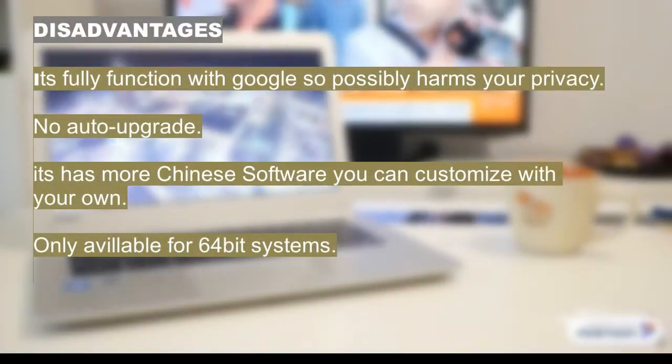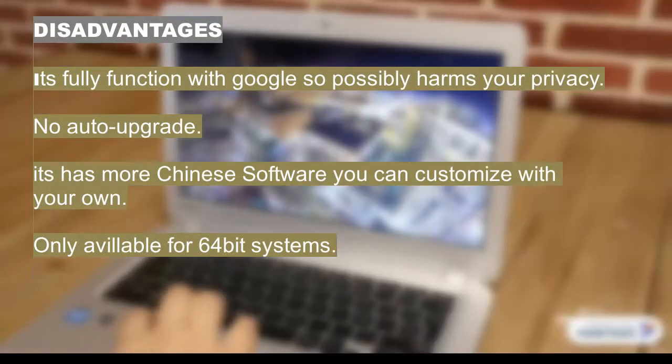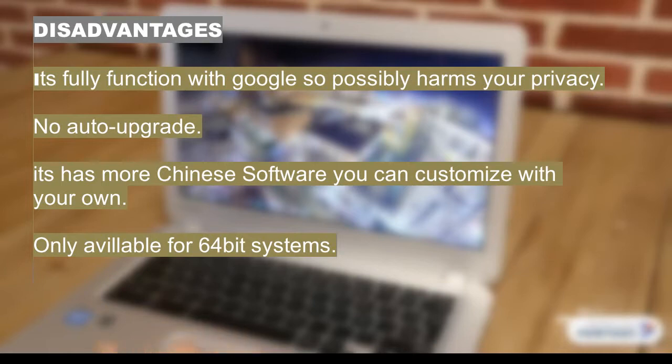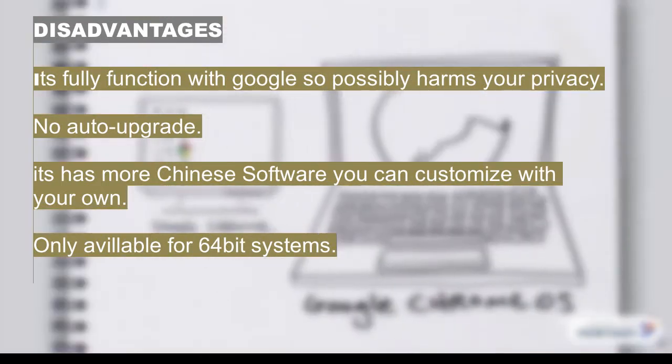Its disadvantages are: it's fully tied to Google so it possibly harms your privacy, no auto-upgrade, it has more Chinese software — though you can customize with your own — and it's only available for 64-bit systems.